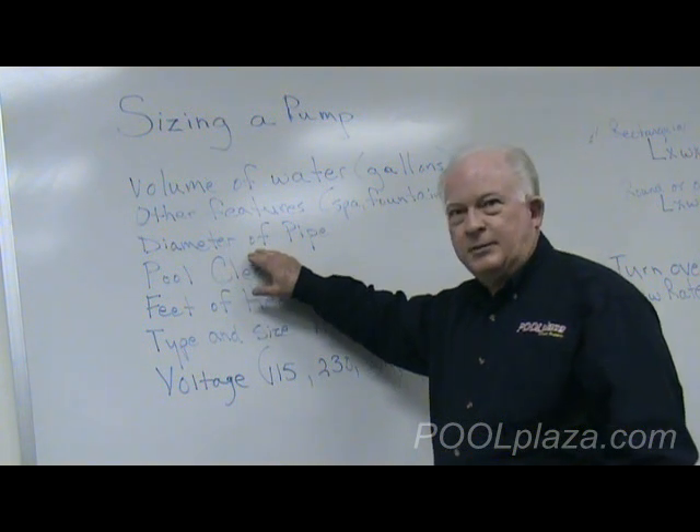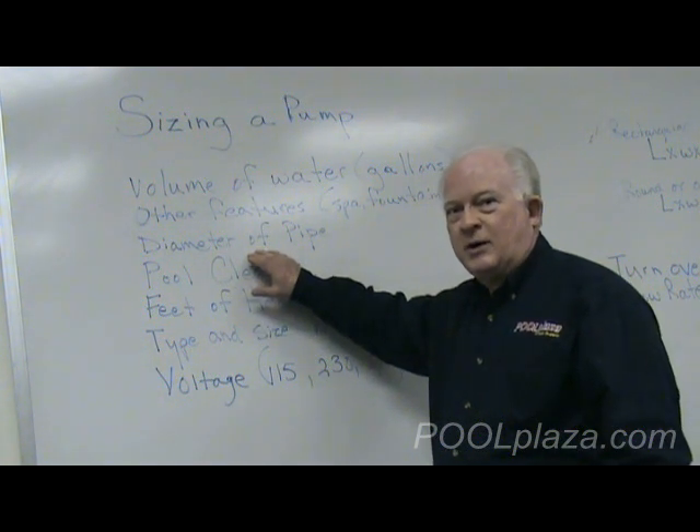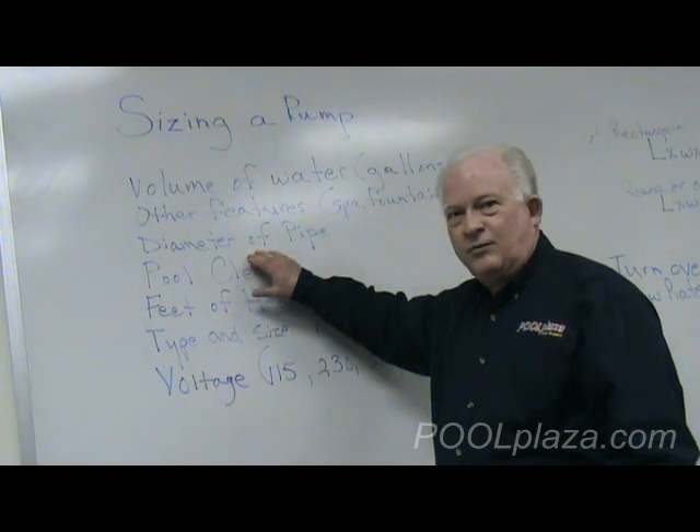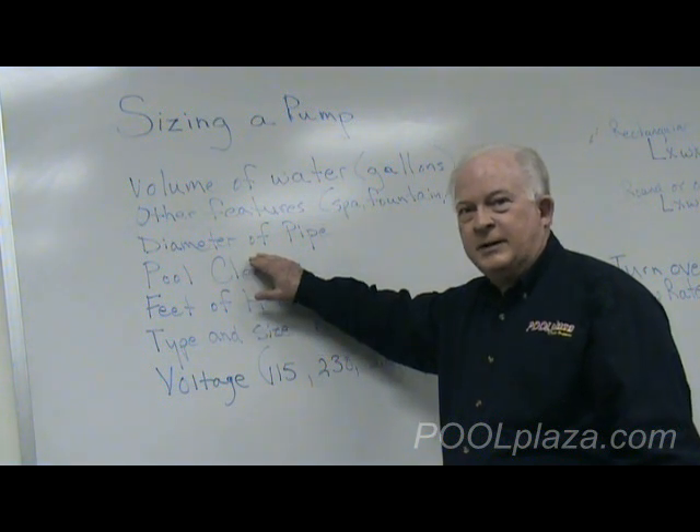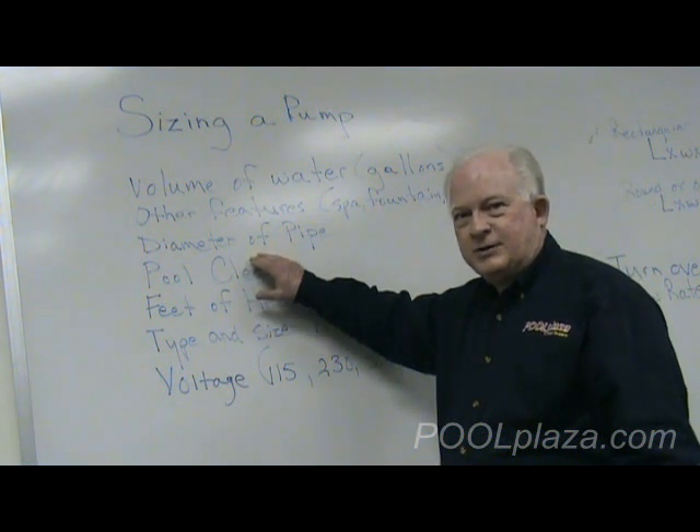The diameter of the pipe is critical because only a certain amount of water can be forced to flow through a particular size pipe. You want to be sure that, number one, your pump can pump that amount of water, and number two, that it does not pump an excess amount of water, which would just be a waste.